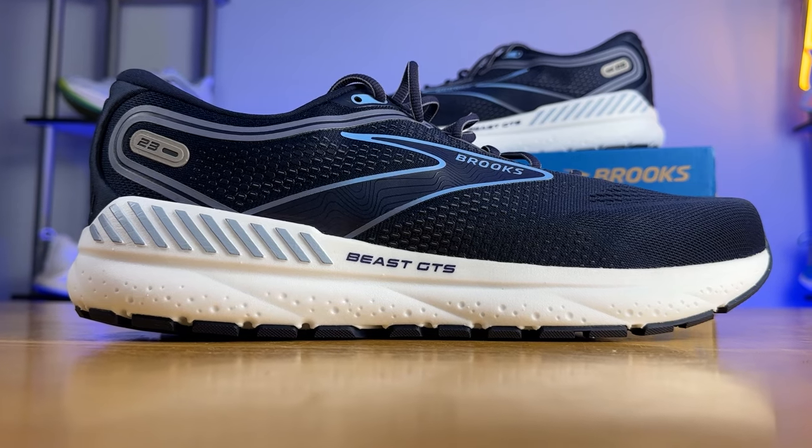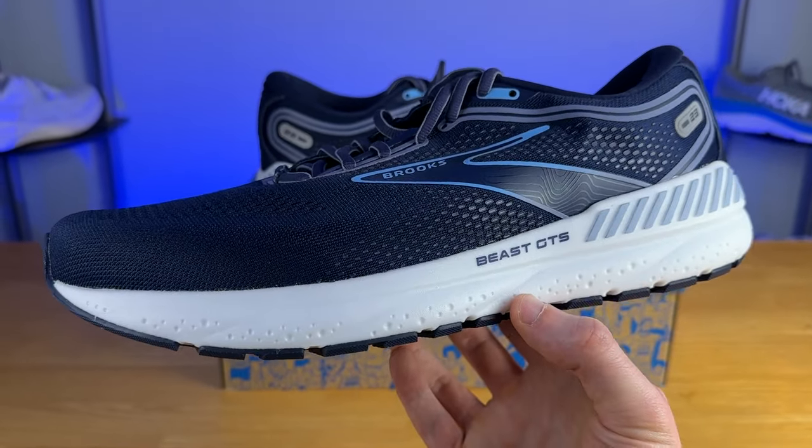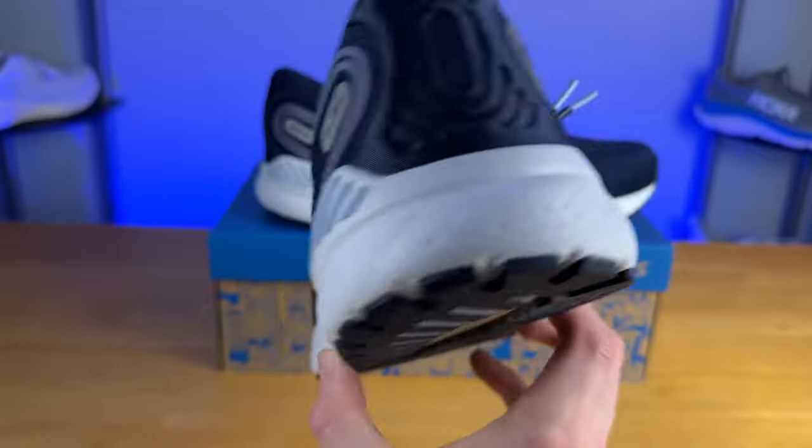So how does the Brooks Beast feel underfoot while walking and running? As you can probably guess, it is incredibly firm and rather rigid — this thing does not want to bend or twist, and that makes sense. This is a motion control running shoe designed to give you the most amount of support possible. Because the midsole doesn't have a whole lot of compression, there's less chance for your foot to roll inwards or outwards, giving you a firmer, stable base. It is significantly firmer than the DNA Loft V2 on the Adrenaline GTS and is probably one of the firmest Brooks running shoes I've used in a while. It absolutely accomplishes its goal as a motion control option and I felt incredibly supported.